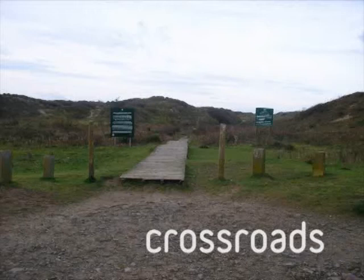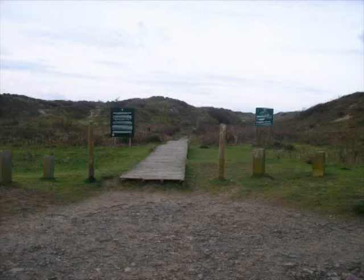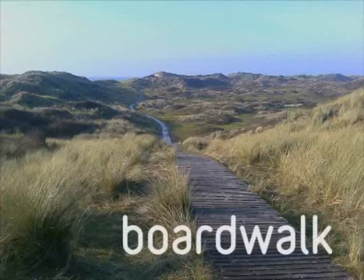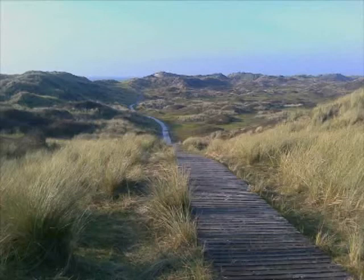Well done, you've found the start of the boardwalk again. Proceed along it now — I'll catch up with you further along. You've made it to the next zone and are now in the midst of a very special world-class landscape: that of Broughton Burrows.